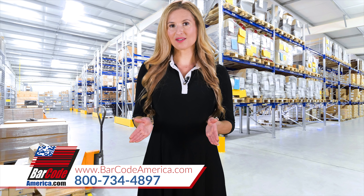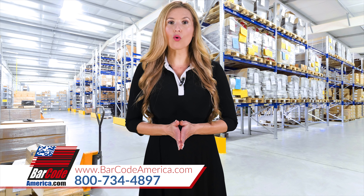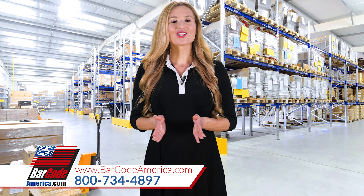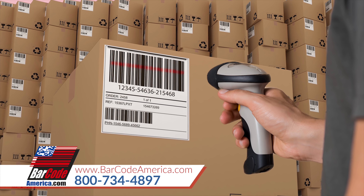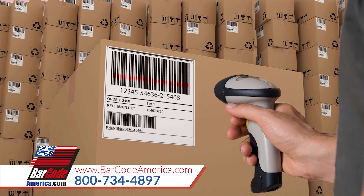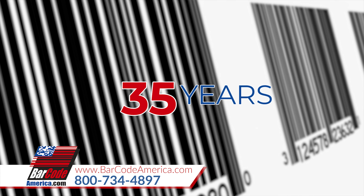Are you looking for a barcode system, automatic identification, or machine vision system? Look no further than Rack Design Group, the experts in cost-effective inspection, ID, and barcode solutions for over 35 years.